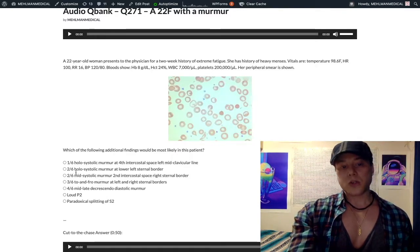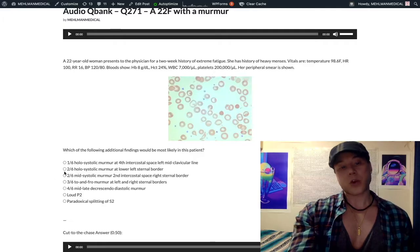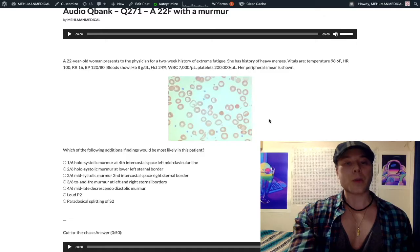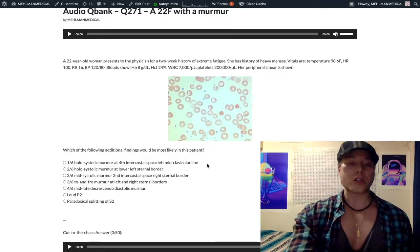Choice B: 2/6 holosystolic murmur at the lower left sternal border — also wrong. This refers to a ventricular septal defect (VSD). It's pan/holosystolic and can actually be 4/6; VSD tends to be a loud murmur, as often observed on USMLE questions.